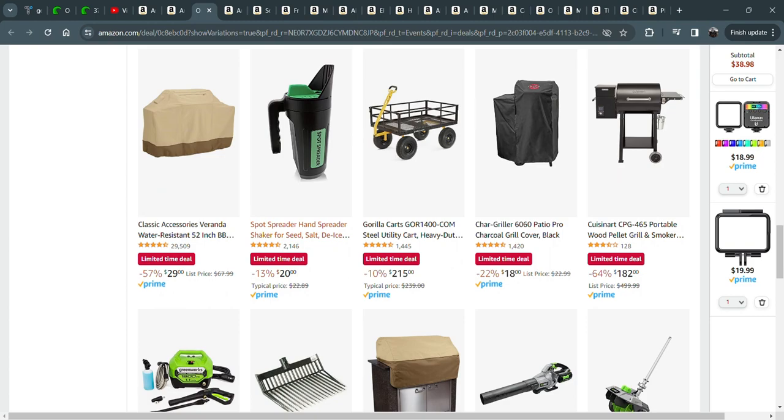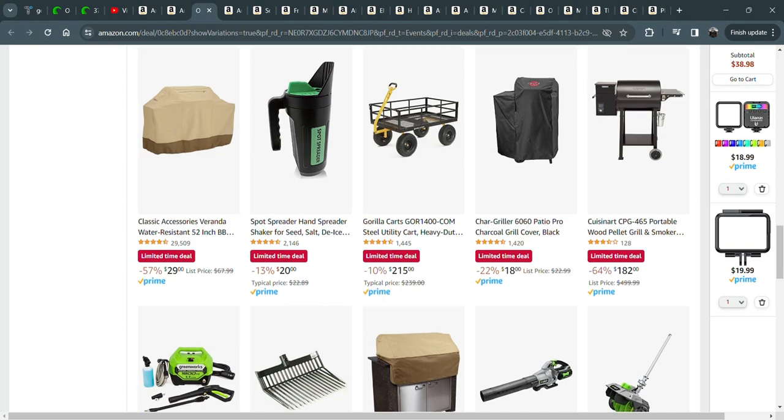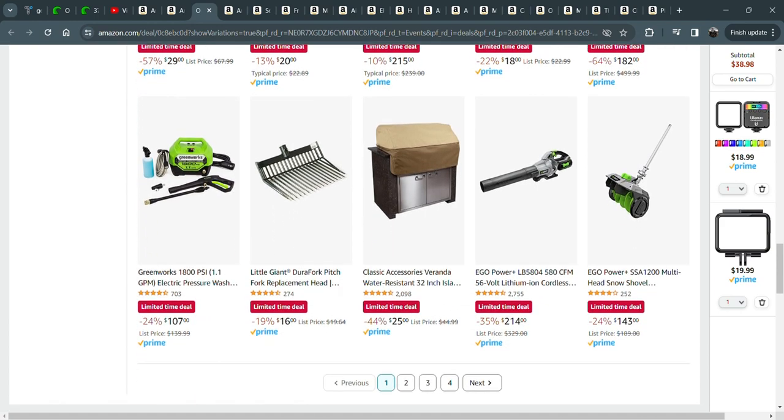Also this seed spreader — it's used for grass seed, but I use it for salt in the winter. If you dial that dial all the way to the left, it's the perfect amount of salt on the driveway or the sidewalk to keep people from slipping and suing you into oblivion. Really like that.